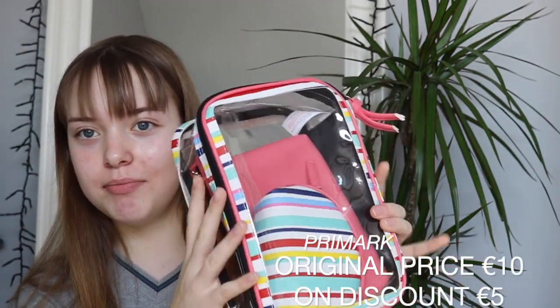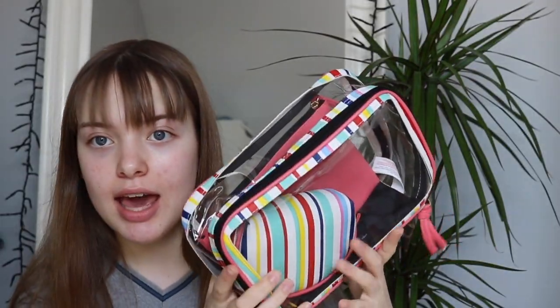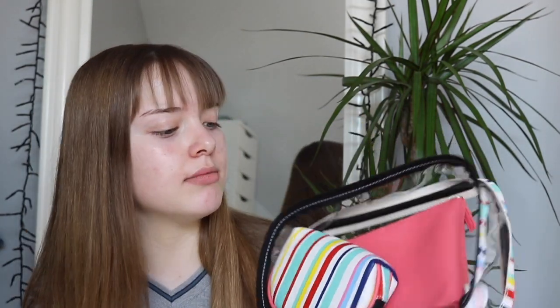Next from Primark I got this — I'm so freaking excited. I've been seeing this on the internet for some time and it is so cute. I literally love it so much. It's like this travel set — a bag for toiletries, makeup and stuff. I'm so excited. I love the colors and it reminds me so much of summer.